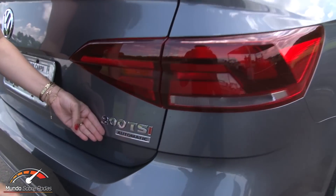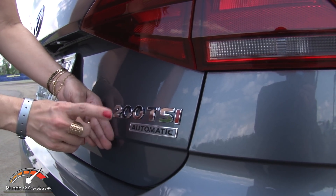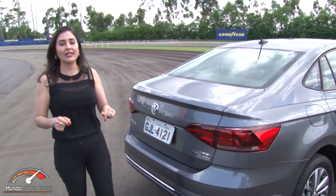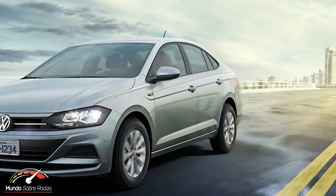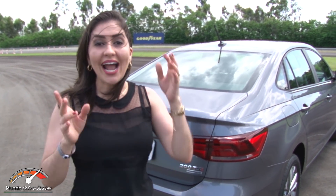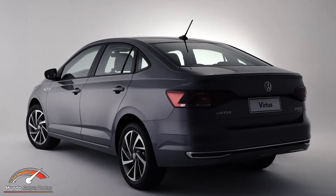The 200 TSI badge refers to 200 Nm of torque — equivalent to 20.4 kg of force — already available at low revs because the engine is turbocharged. All turbo versions come with a 6-speed automatic transmission; only the entry-level 1.6 comes with a manual. The Volkswagen Virtus is available in only three trim levels, since Volkswagen has streamlined the number of versions across all its cars sold in Brazil, making deliveries faster for the consumer.